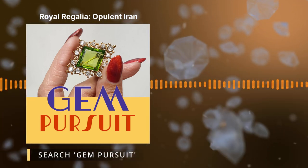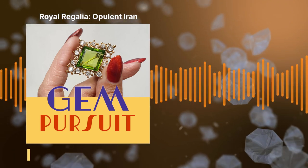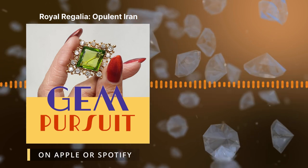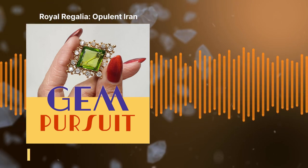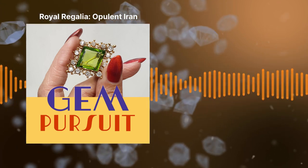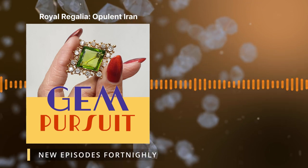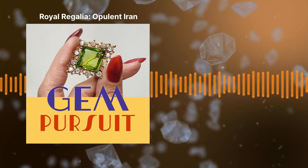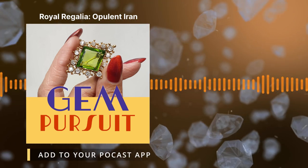Thank you all for your lovely feedback on last week's episode, where we began our new season, Royal Regalia: A History of Splendour, looking at the royal jewels and the complex family tree of the Danish royal family. This week we are talking about a particular collection of crown jewels that has been accumulating over many centuries and stands as one of the world's most expensive and extensive collections. Elyse, would you like to reveal which country we're talking about?